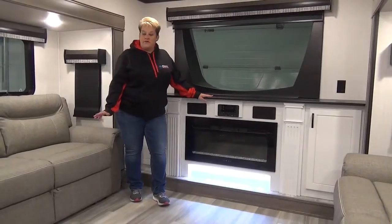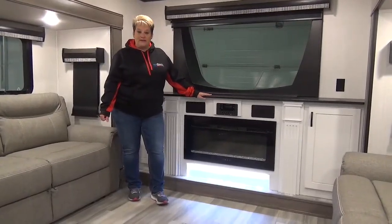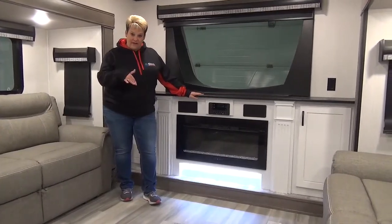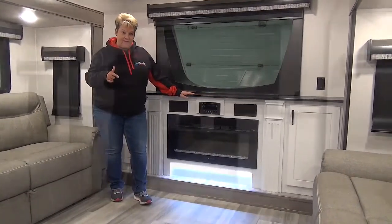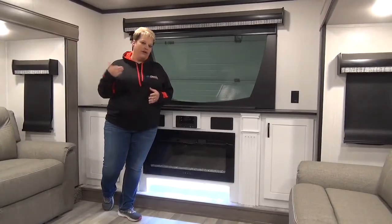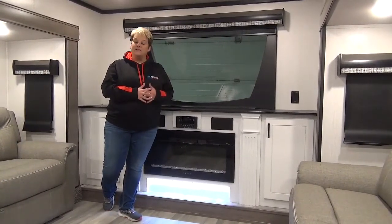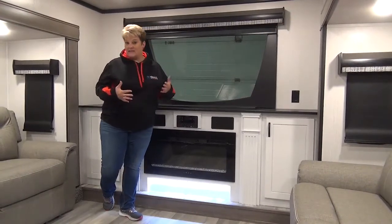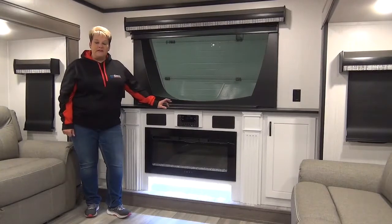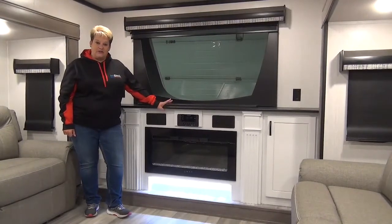Thanks for joining me on this tour of the 2022 Cedar Creek 371FL — a five-slide front-living couples coach with a bath and a half. Great insulation, so it will definitely extend your camping season, or if you're hauling it down south. It also has 12-volt heat pads on the tanks for extra protection. If you have any questions, give us a call at Miner's Leisure World, Weyburn and Watrous, Saskatchewan.